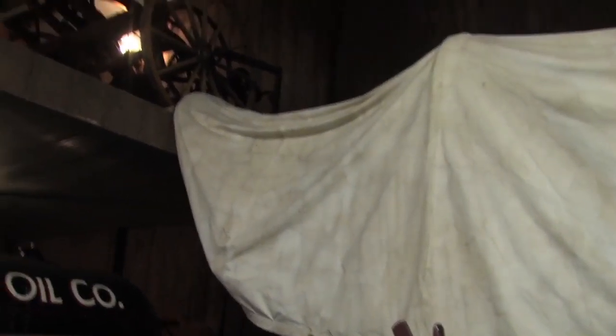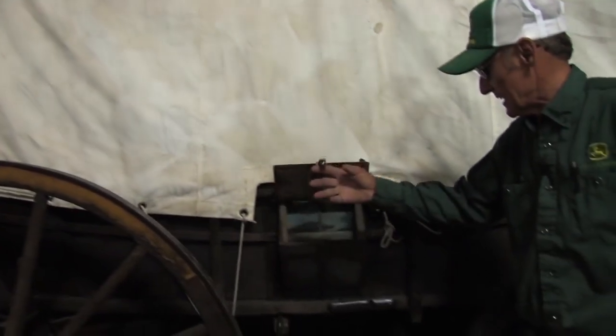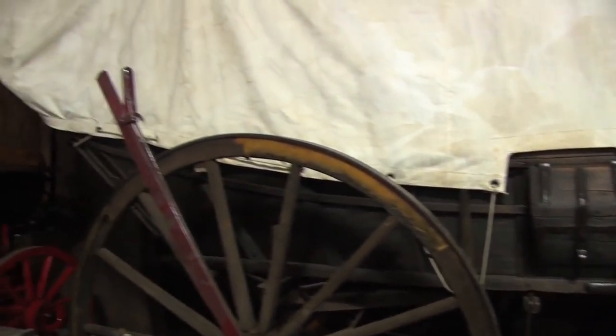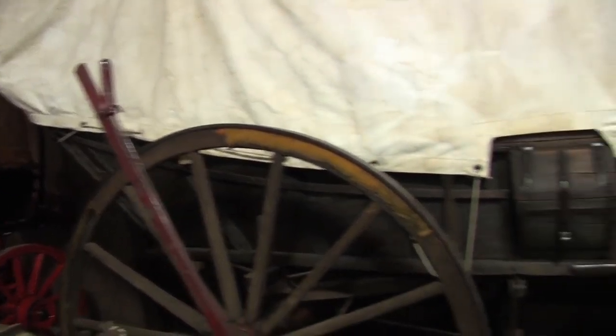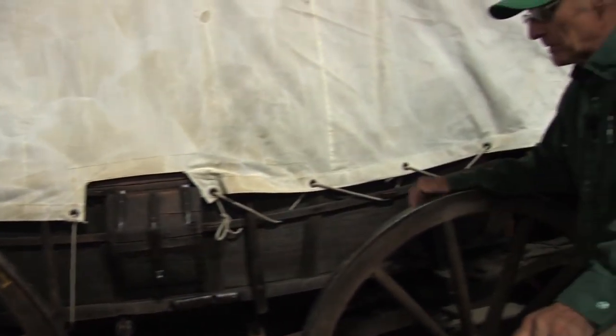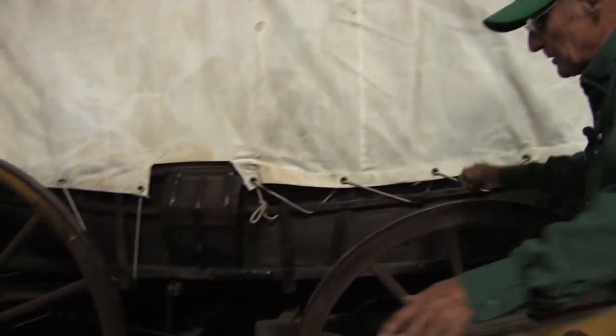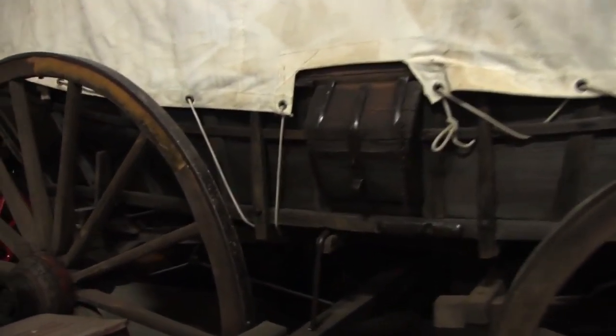Next to it we have a prairie schooner wagon. It's quite unusual in that it has hardly any restoration done to it at all — the wood and everything on it is extremely good. It's got the curved, basically boat-bottom design. I'm not saying it would hold water, but that was the idea — you could actually float it across a stream. It's very unusual to see something this old still in this kind of shape.